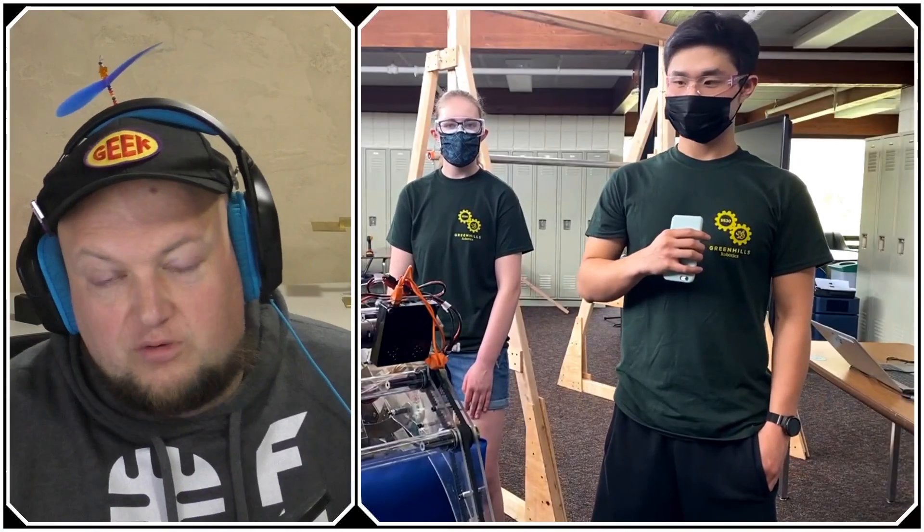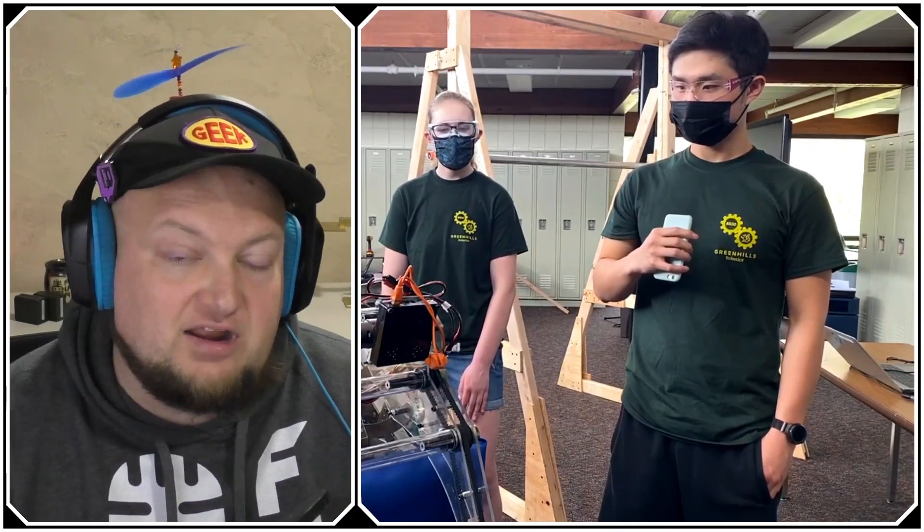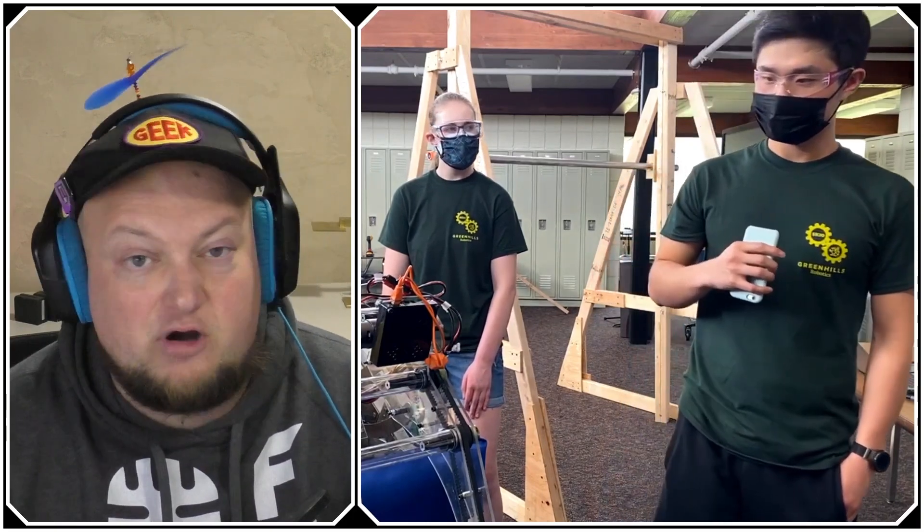So, Thomas, take us through this 2020 robot. I'd love to hear about some of the modifications that were made and, of course, some of the features and capabilities. You're going to be starting out with the intake, and then we'll be talking about the hopper and the turret. So, let's start with the intake on this robot.